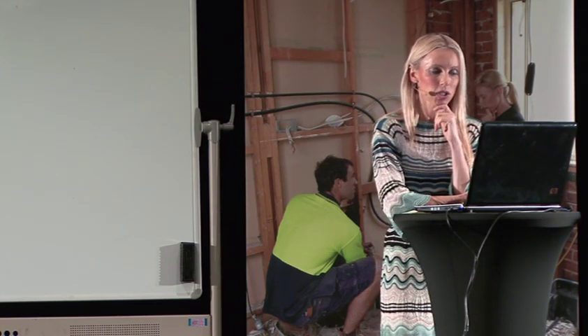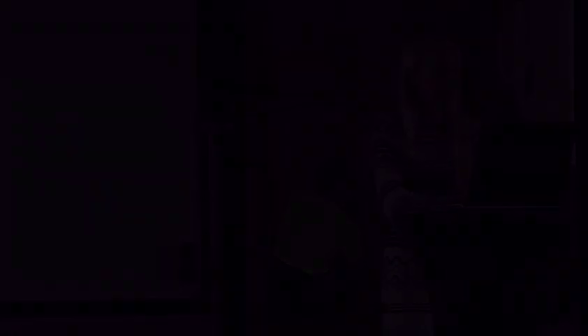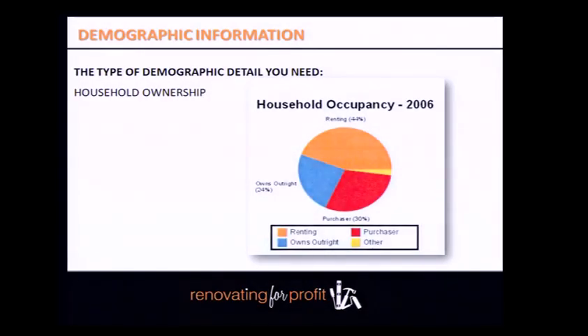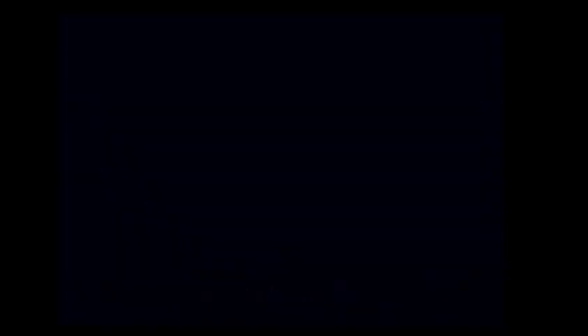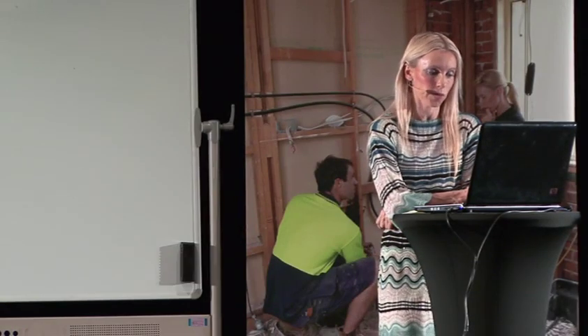Determine the types of household ownership — what proportion in your suburb are owner-occupiers versus renters. You want to aim for suburbs with a higher proportion of owner-occupiers. The more owner-occupiers, the more desirable the suburb — because owner-occupiers take more pride in their property's appearance than renters do. In Balmain, 54% are owner-occupiers, which is a nice split.